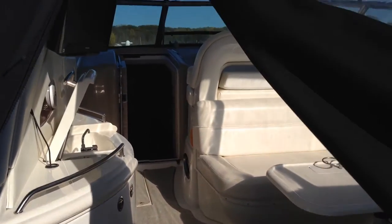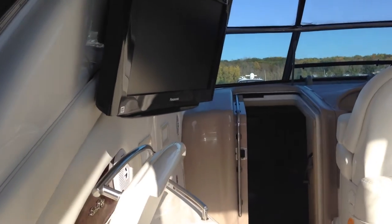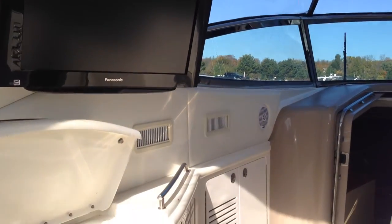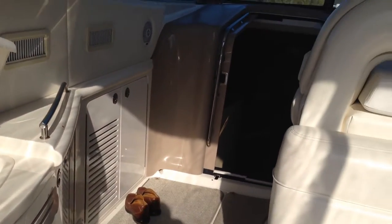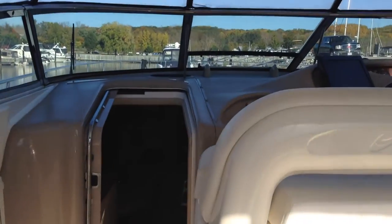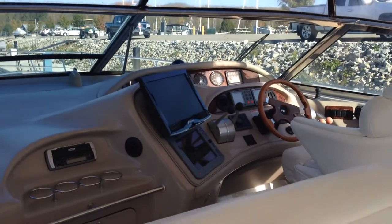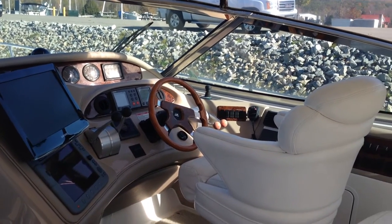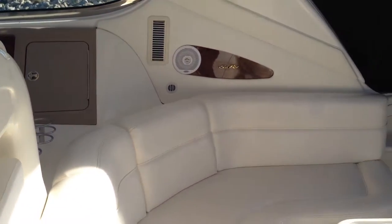As we go in, you'll notice the beautiful cockpit TV, cockpit fridge, and a nice ice maker located behind the doors. As you look up at the helm, very nice electronics. It has a bow thruster, powered by a pair of CAT diesels — the 3196 CAT diesels.